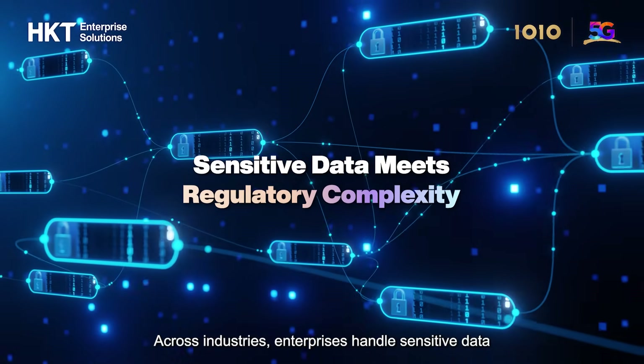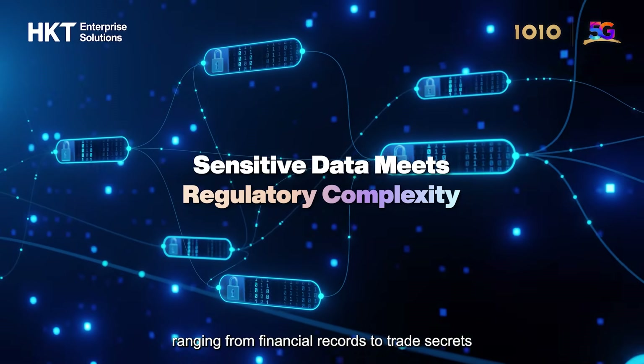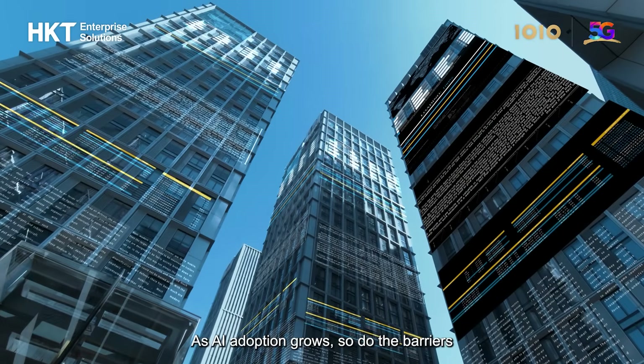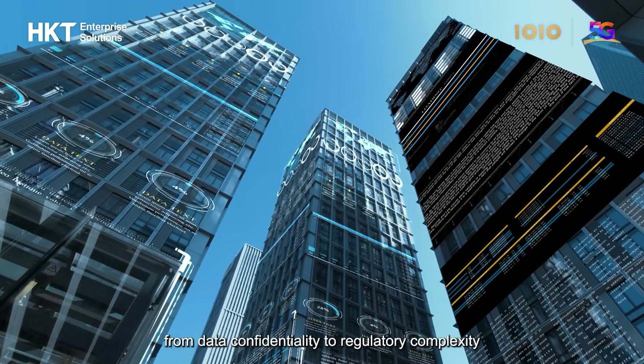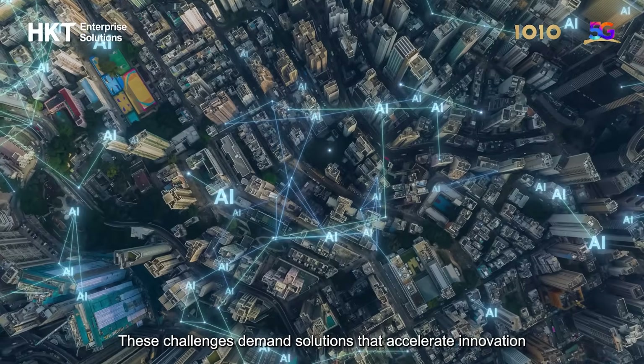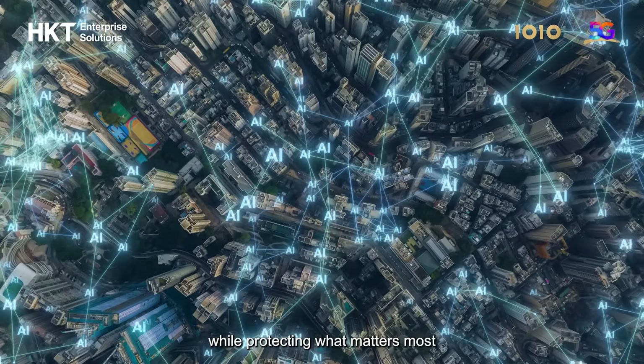Across industries, enterprises handle sensitive data ranging from financial records to trade secrets. As AI adoption grows, so do the barriers — from data confidentiality to regulatory complexity. These challenges demand solutions that accelerate innovation while protecting what matters most.